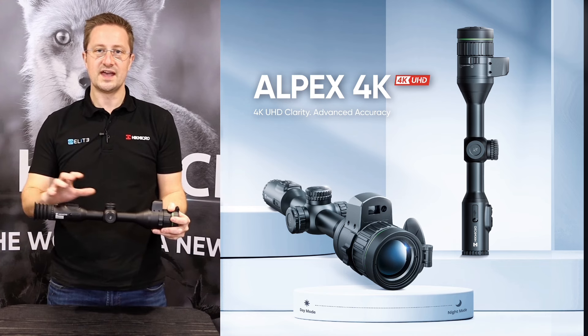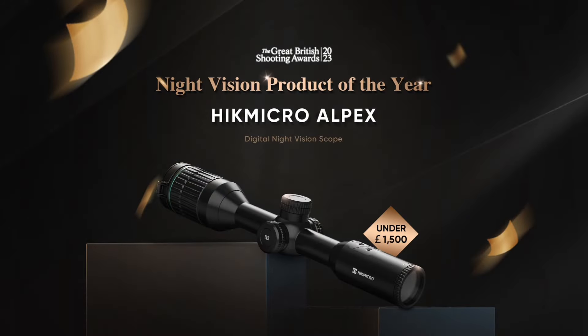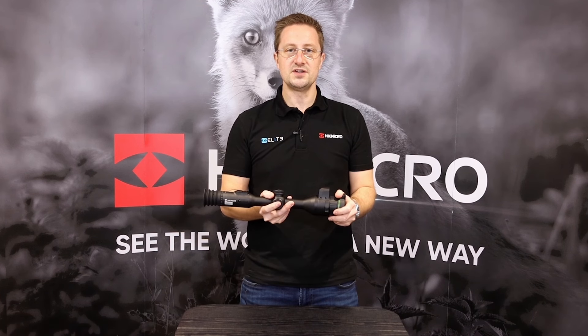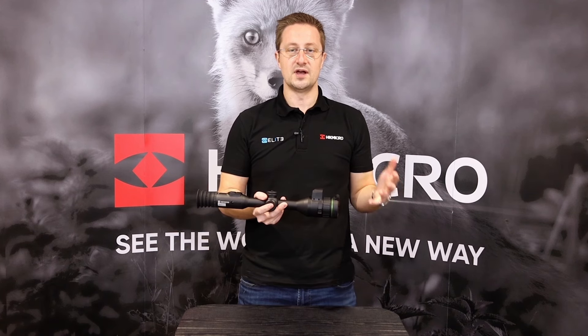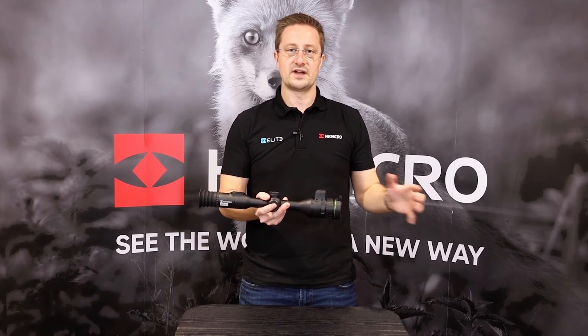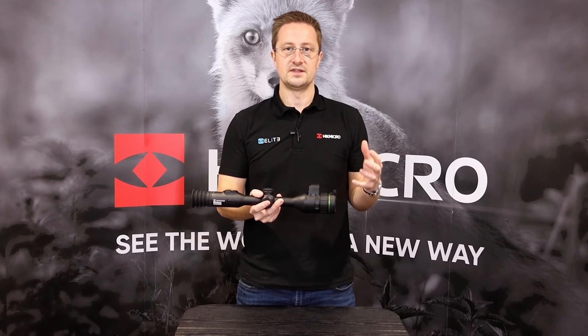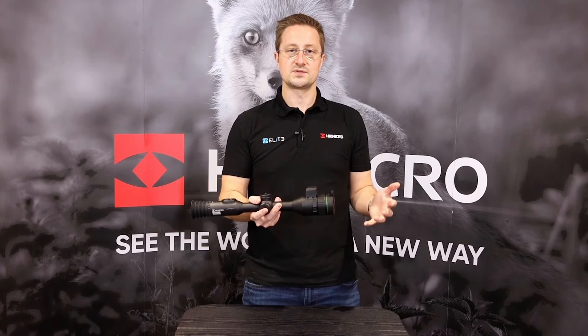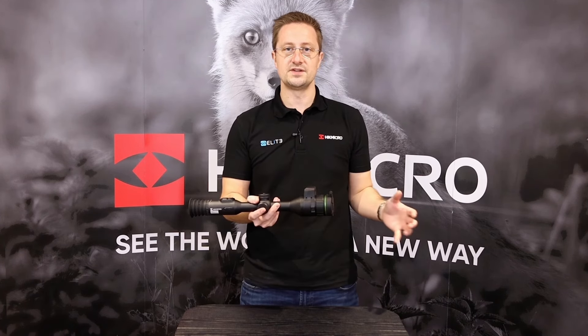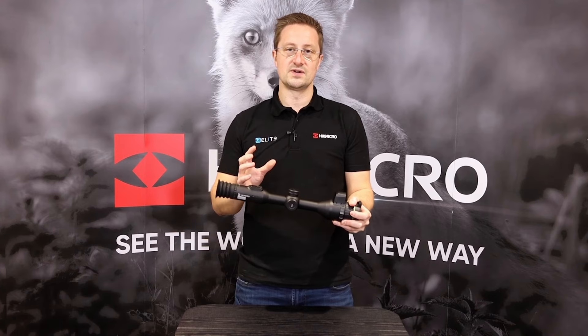Now we're going to take a look through the Alpax 4K and see which new features Hike Micro have built into this new scope. The original Alpax was extremely popular in the UK — it won the British Shooting Show award for night vision and thermal product under £1,500 and it sold extremely well. That's due to its performance during the day where it offers a bright, vibrant image. As you hit that twilight period, as the sun's starting to set, it carries on with that full colour image right up until the darkest time of night, at which point you switch your IR torch on and carry on shooting with a crisp black and white image. The Alpax 4K delivers all of that plus more.